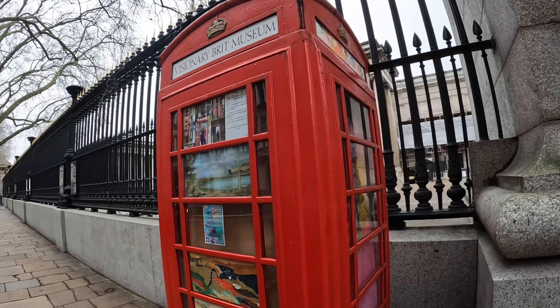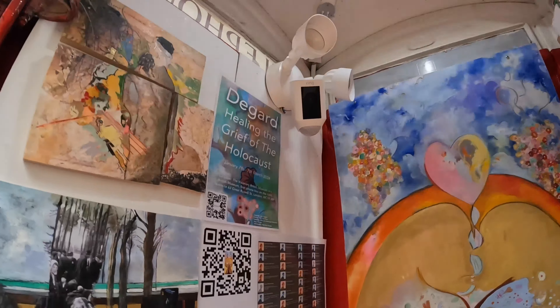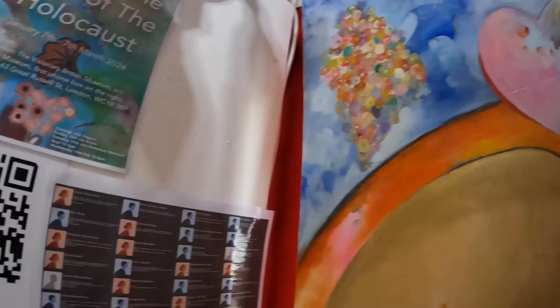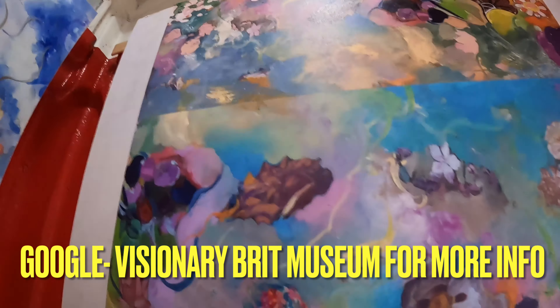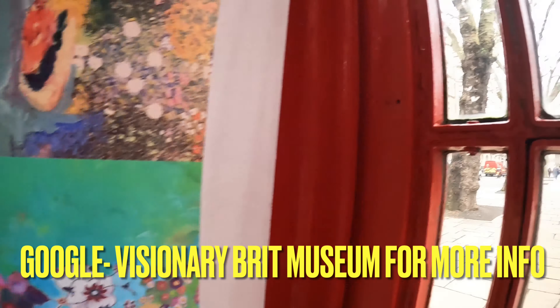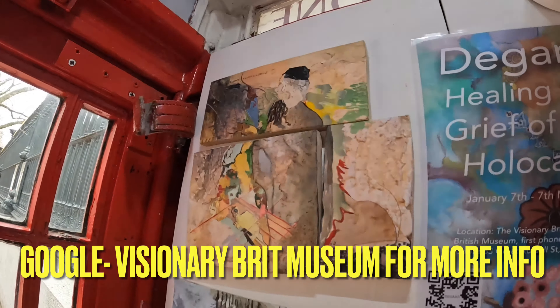Here on Great Russell Street, we've got a phone box that's been repurposed into a gallery — in fact, I guess it's the world's smallest gallery. Here's the art you can purchase, with a QR code you can scan to get all the details. This is a K6 telephone box and all the art inside is for sale. Right, off to find the next repurposed telephone box.